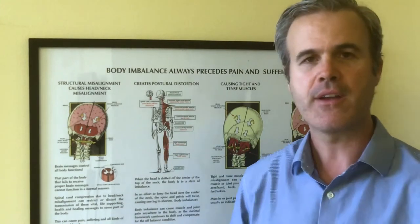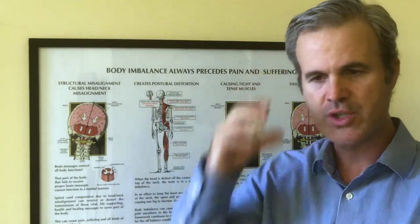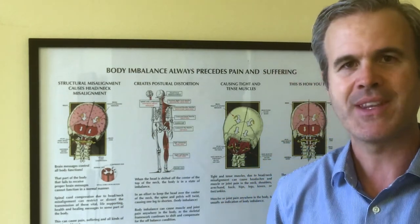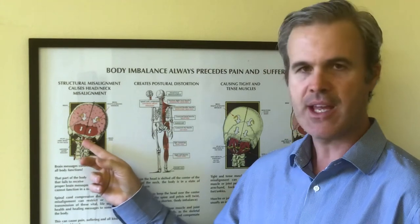We've found in our office that a very high percentage of people with eustachian tube dysfunction — swollen, shut ear, vertigo, Meniere's — respond well to upper cervical care. Tinnitus is a difficult one; it's not as high a percentage, but it can be related to an upper neck misalignment.